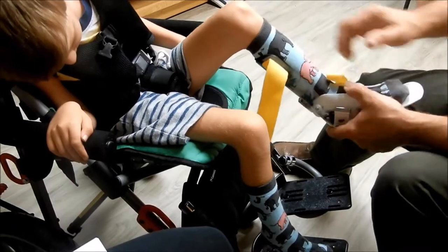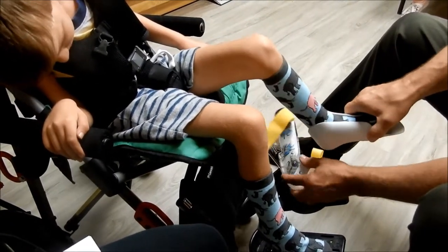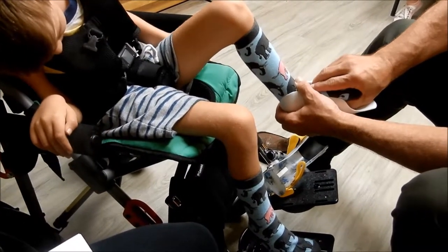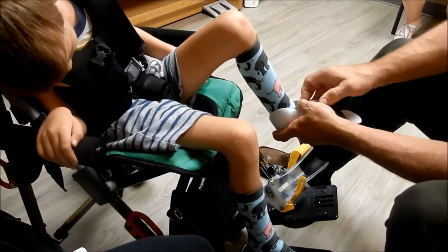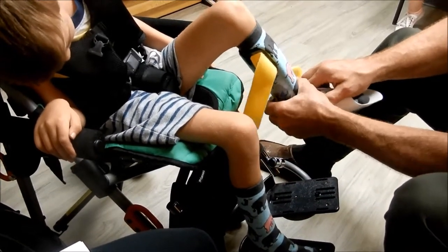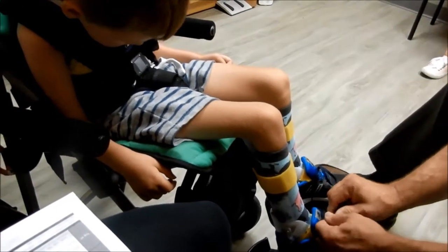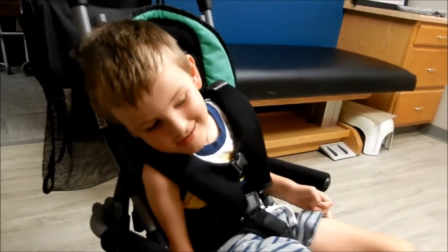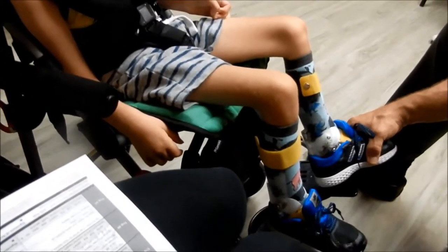How'd they feel buddy? Good? Batman looks good on you. They even match the shoes on most of them. Yeah, that's pretty cool.